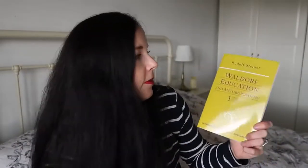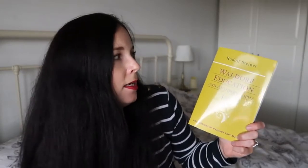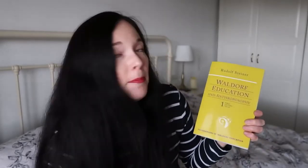A book for myself is Waldorf Education and Anthroposophy by Rudolf Steiner. This is a copy of his public lectures from 1921 to 1922, so it's probably not for everybody - only if you're really interested in the Waldorf philosophy. But I am really enjoying it, so if you're into finding out more about Waldorf, maybe you would enjoy it too.